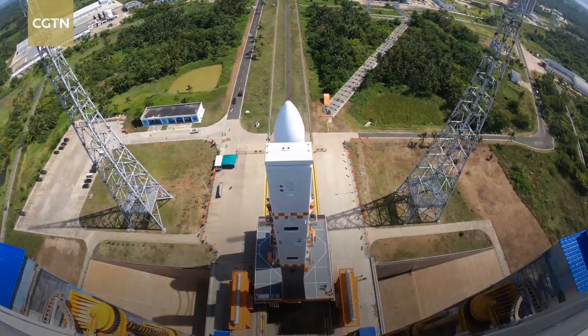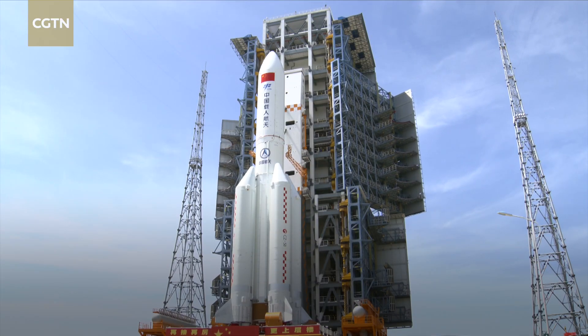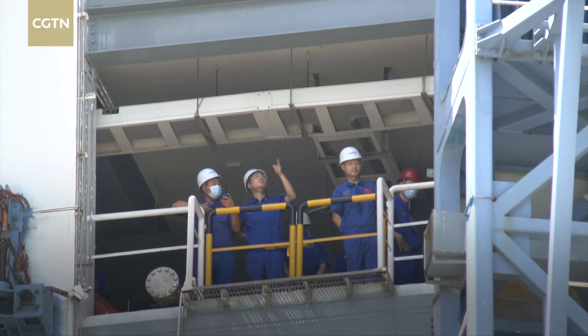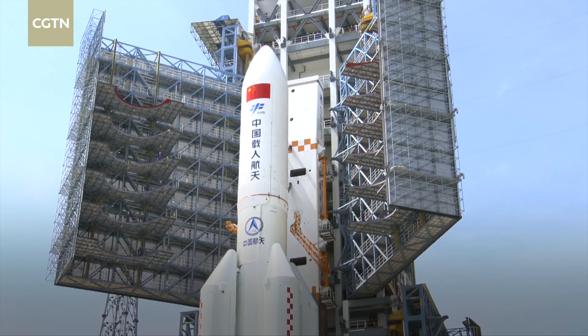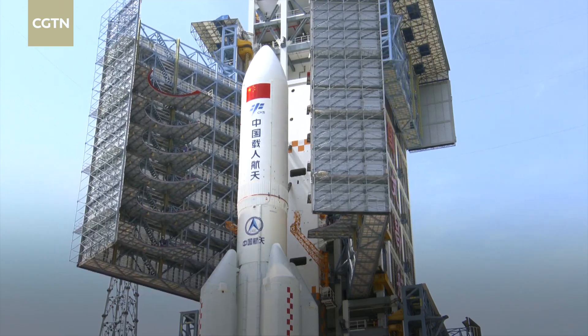In the coming days, tests will be conducted to prepare for a lift-off later this month. Those tests will make sure the lab module can carry the experiment cabinet and dock with the space station before the Shenzhou-14 mission crew enter it.